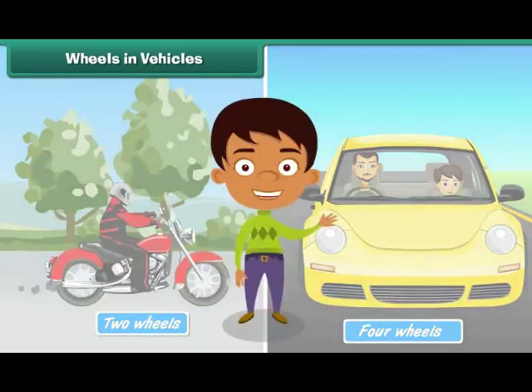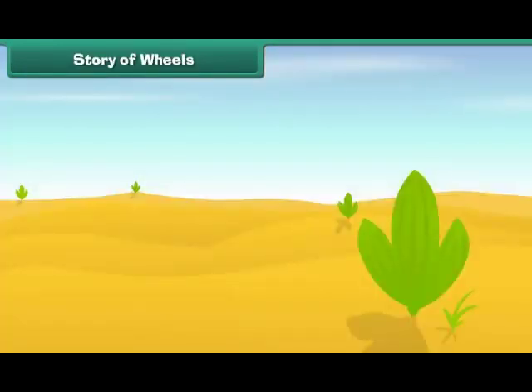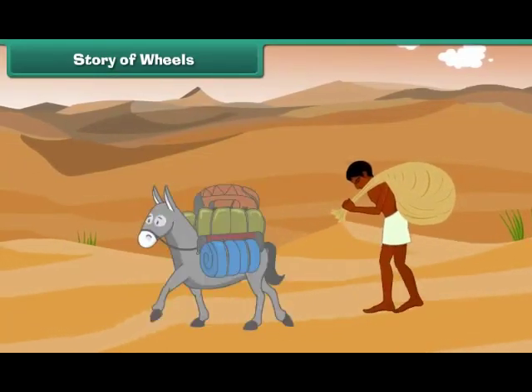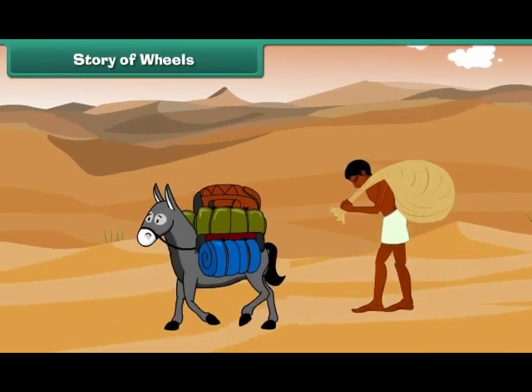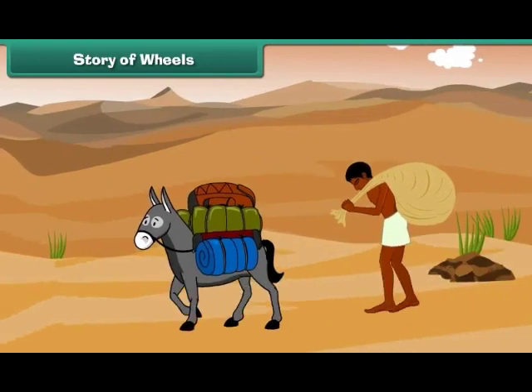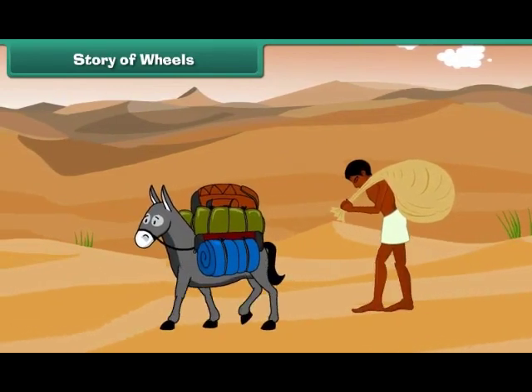Let us learn more about wheels. Long, long ago, when there were no means of transport, man covered distances on foot. He carried his goods on his back or on the backs of domesticated animals like donkeys, buffalos, etc. But it was difficult to carry loads on animals over long distances.